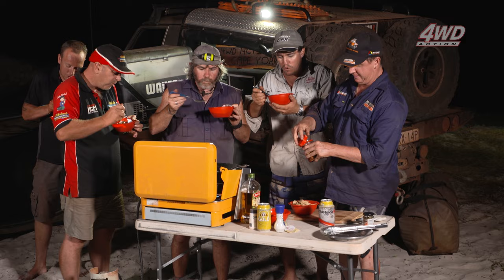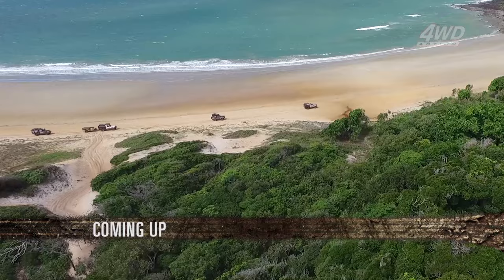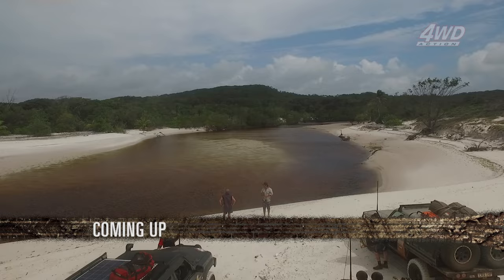There you go guys — a green chicken curry with basic ingredients you can take camping. It doesn't get any better when it's blowing 45 knots out there and you've got a nice warm green curry inside. Don't go anywhere because coming up in part two, we're going to head out to the five beaches area and see some of the most amazing parts of the east coast.